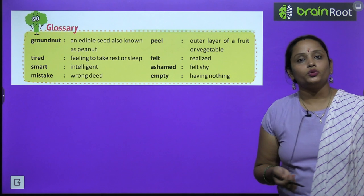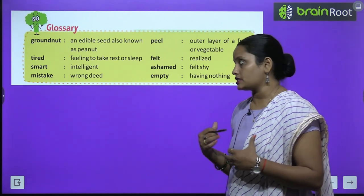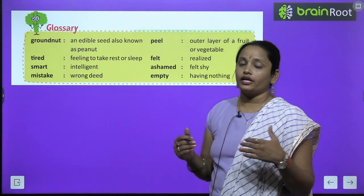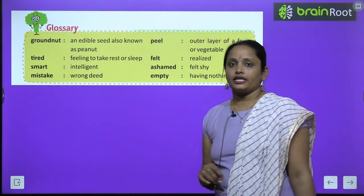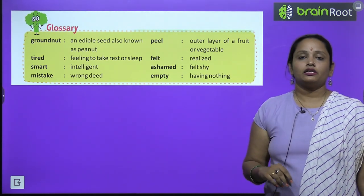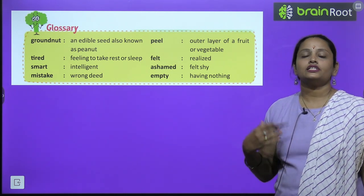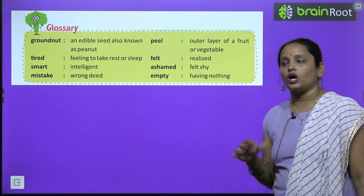Now children let's move on to glossary. Ground nut is an edible seed, also known as peanut — ground nut ko peanut bhi bolte hain. Tired means feeling of needing rest or sleep — thakan ho jana. Smart means intelligent. Mistake means a wrong deed. Peel means the outer layer of a fruit or vegetable. Felt means realized. Ashamed means felt shy. Empty means having nothing.